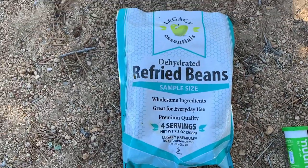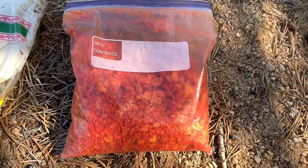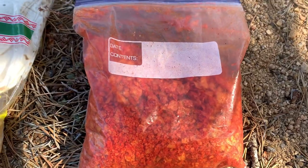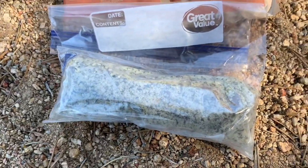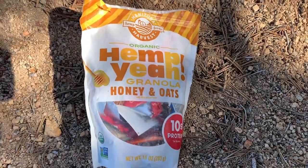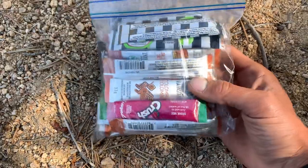Here we have some dehydrated refried beans. Here we have some Nuun tablets — gotta get those vitamins and caffeine. I always pack out some Dorito chips; two bags can be crushed up into a quart-size bag to save space. Got your tortilla and cheese, oatmeal for breakfast with a little hemp, chia, and flaxseed to add to it. Love me some granola — I've already eaten that, now I'm just using it as a trash bag. And then this bag has my morning coffee and all my drink mixes in it.